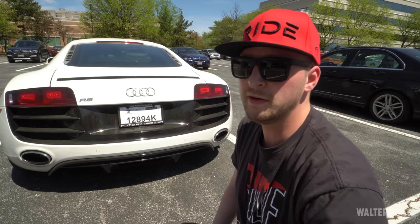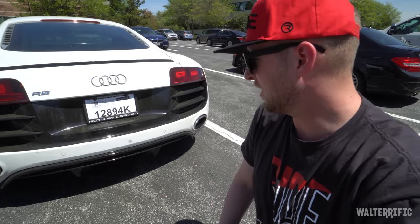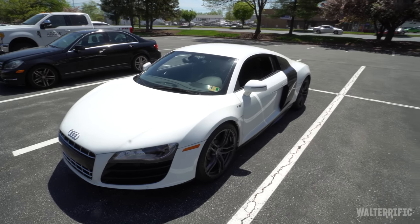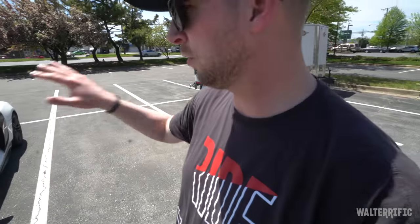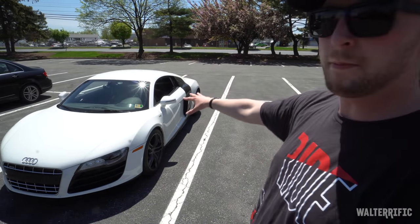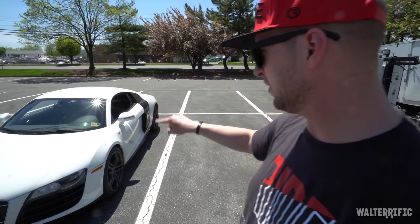That happened to my Jeep too — I had a drop hitch on there that was also stolen. I bought another one to replace it. It's not too bad, but that happened. Since this is the last time we're going to see it before I get in it and go home, I'm going to briefly just visually go over it and point out what mods I want to do. We'll talk about this later, but just so you can kind of visualize.